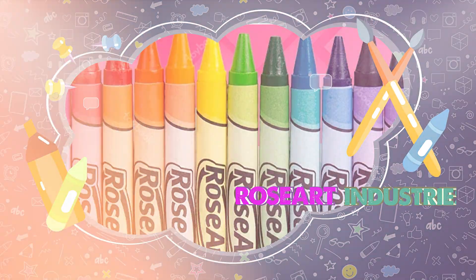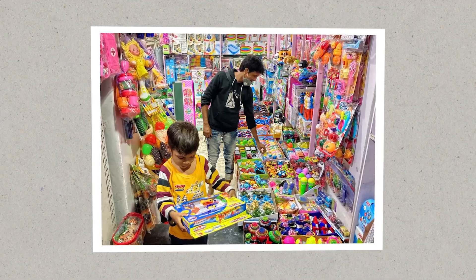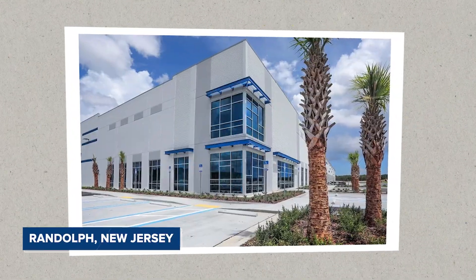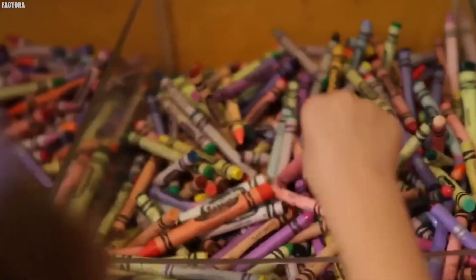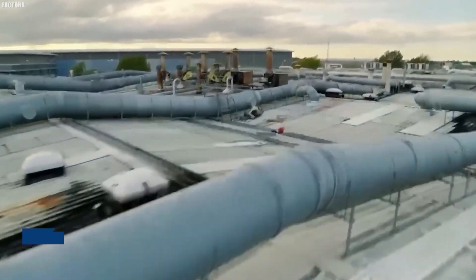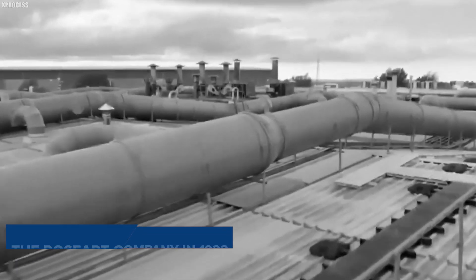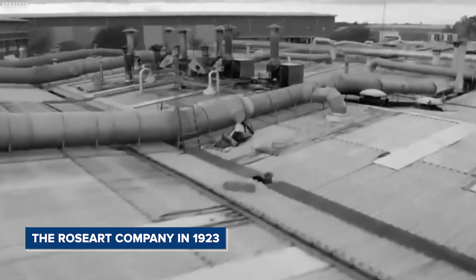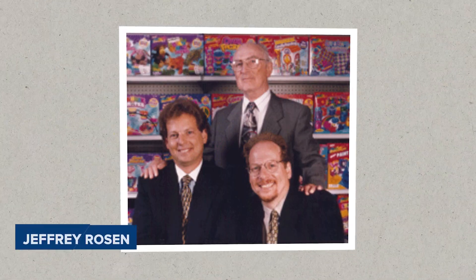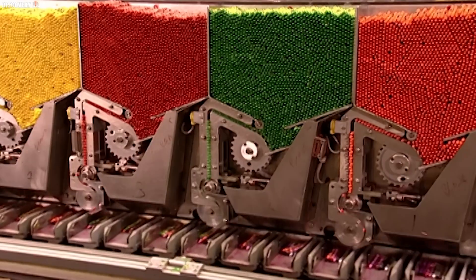Rose Art Industries. La Rose Industries, LLC is an American company specializing in toys, arts and crafts, and stationery, headquartered in Randolph, New Jersey. The company primarily sells products under the brands Crazy Art, Rose Art, and USA Gold. La Rose Industries was founded in 2008 by Lawrence Rosen, whose grandfather Isidore Rosen originally founded the Rose Art Company in 1923. After Lawrence, along with his father and brother Jeffrey Rosen, sold Rose Art to Mega Brands in 2005, Lawrence started La Rose Industries with Crazy Art as the main brand. Mega Brands was later acquired by Mattel in 2014.